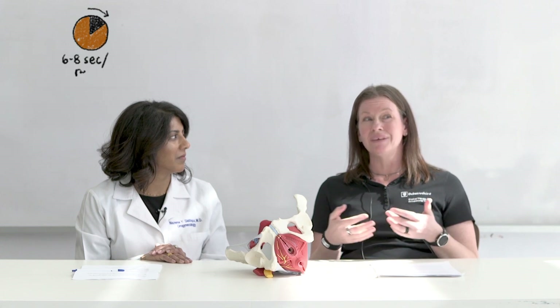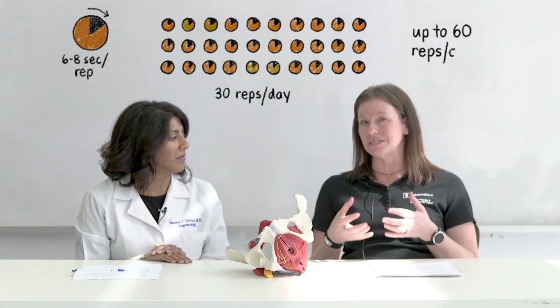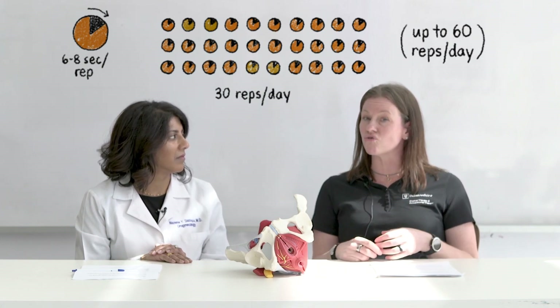From a physical therapy standpoint, you can start your Kegels again. You want to try to do them at least 30 reps per day, up to 60. That's what's been shown to be needed in order to see changes and get those muscles stronger again.